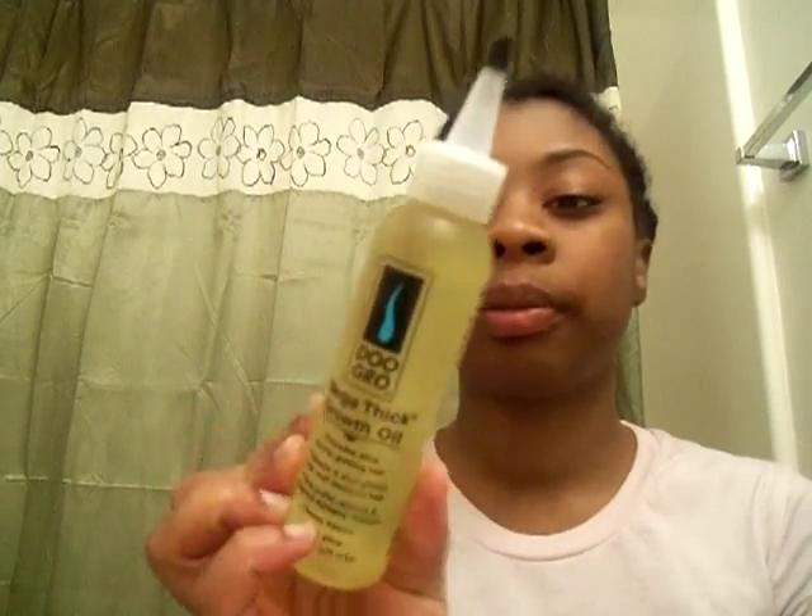Hi you guys, I'm back to do another review for another product. I haven't been doing a lot of reviews because I haven't been buying a lot of products — I've been using up a lot of things. But I wanted to come and do a quick review for the Dew Growth Mega Thick Growth Oil.